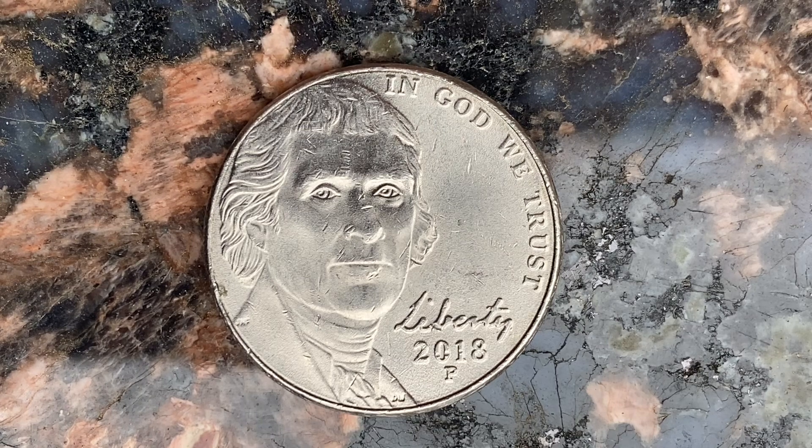We are currently enjoying a look at the front of the coin, or you may call this the obverse of the coin, or simply heads, where we see Jefferson, 'In God We Trust,' the word liberty in Jefferson's own handwriting, the mintage year of 2018, followed by the mint mark P, that represents the Philadelphia Mint — that is where this coin was produced.